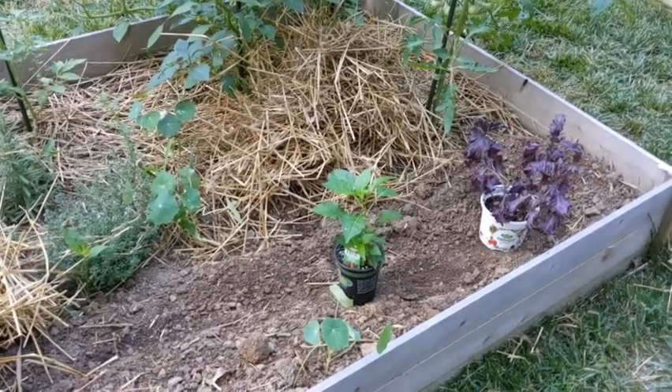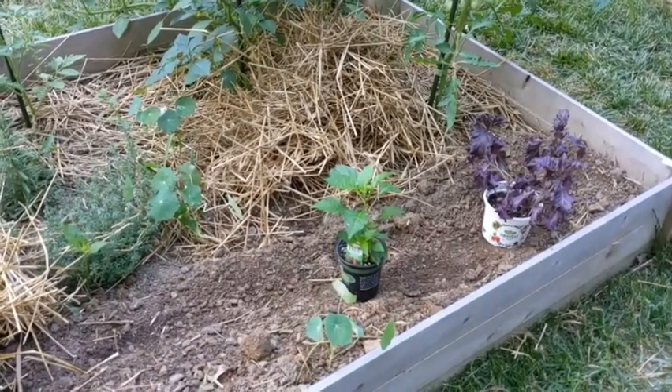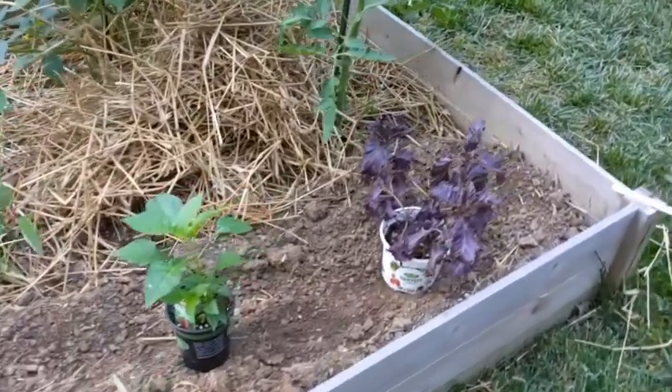Right now I have a pepper that I'm planning on planting. I got all of these at Home Depot yesterday, and a purple basil.